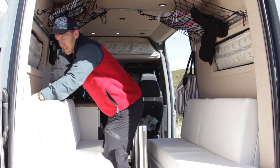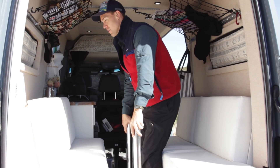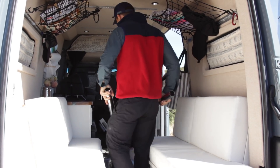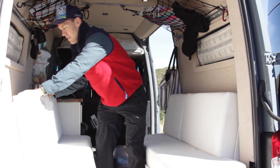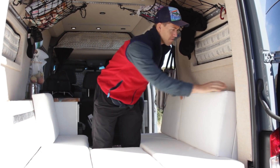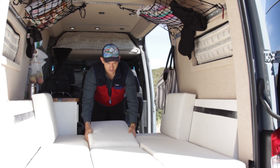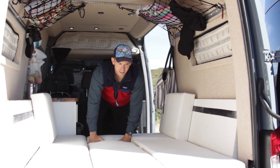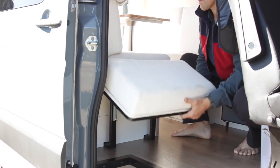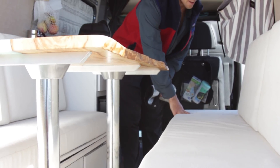We had built in a little padded cubby hole for the high-rise tabletop to fit right behind the bench seat. The table legs just pull up, the table backs slide right in, and now we've got a bed. We also added a little flip-up heel pad so when I'm sleeping my heels aren't hanging off the side of the bench.